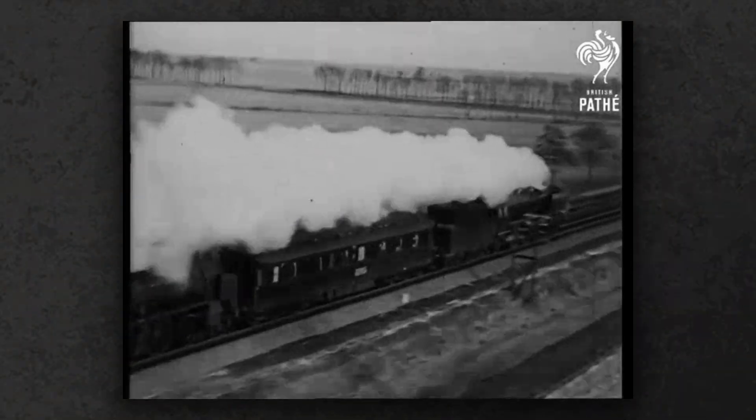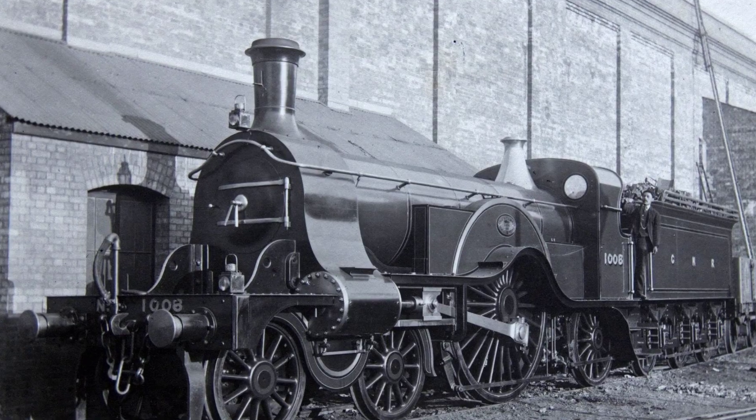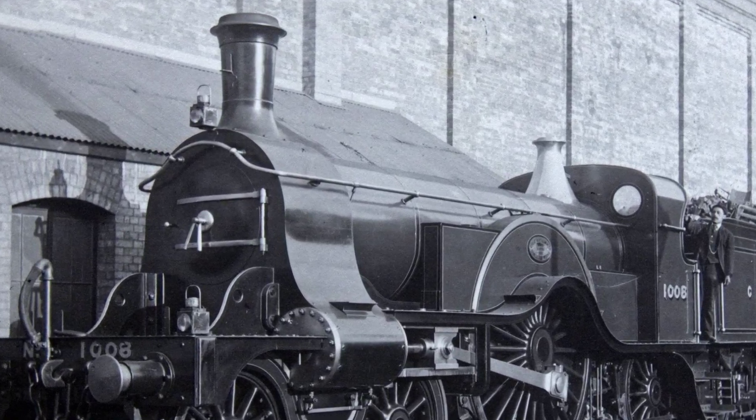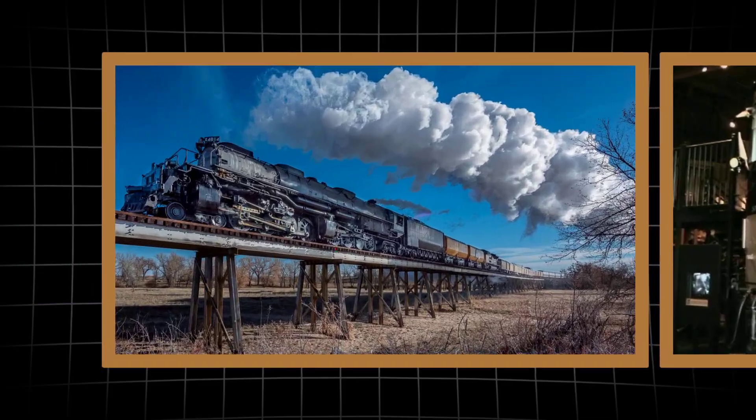What happens when brilliant engineers are given too much freedom and not enough adult supervision? You get locomotives so absurdly complex they became rolling monuments to the idea that simple solutions are for quitters. Today we're counting down the 15 most over-engineered locomotives ever built.